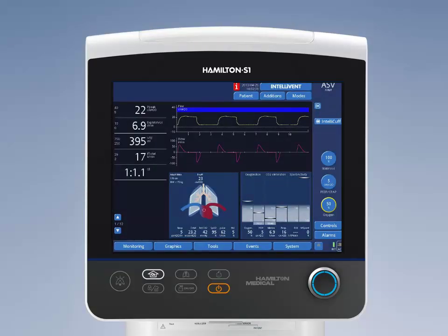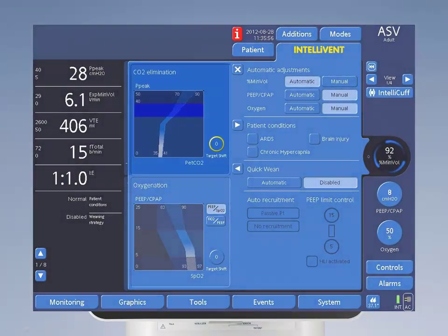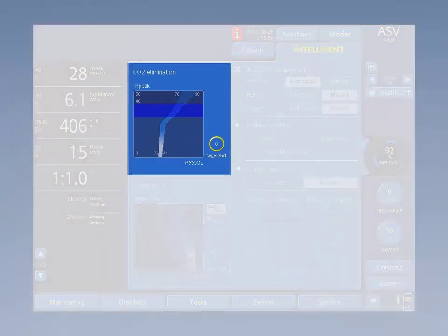Intellivant ASV controls both ventilation and oxygenation. The ventilation, or CO2 removal, is based on ETCO2 or the respiratory rate. The physician will decide on a range where they want the patient's ETCO2 to fall.